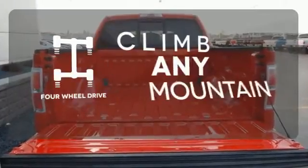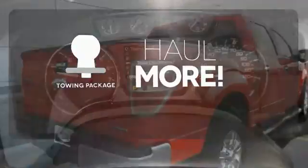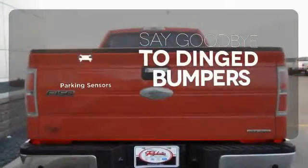With four-wheel drive, you'll never get stuck again. Whether for work or play, the tow package has you ready for anything. Parking sensors help keep you safe by alerting you to your surroundings.